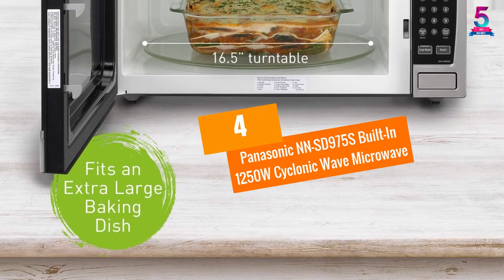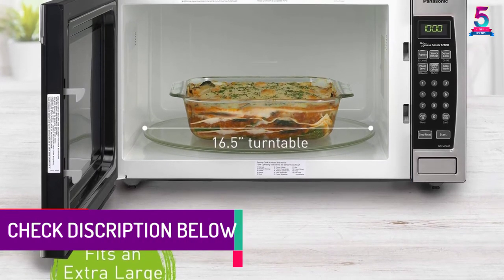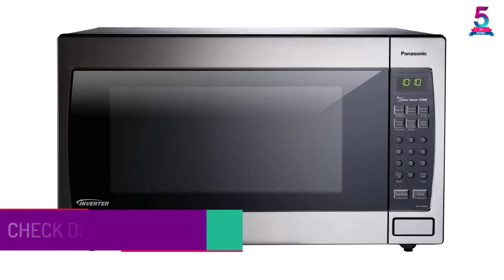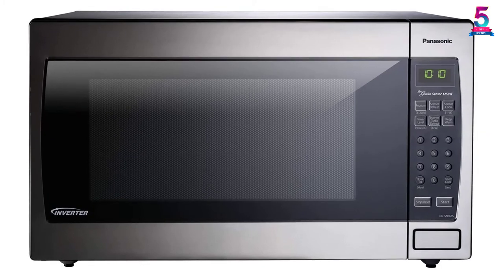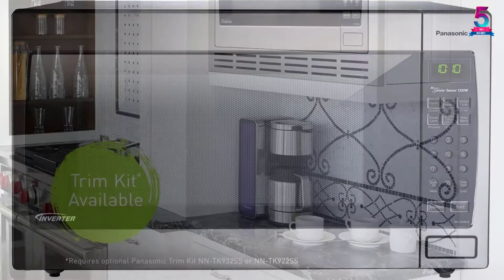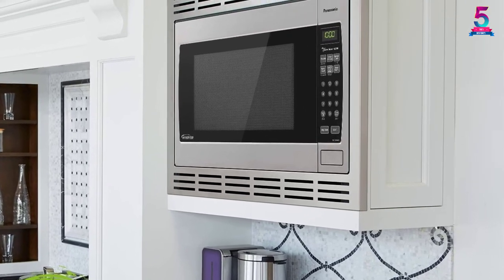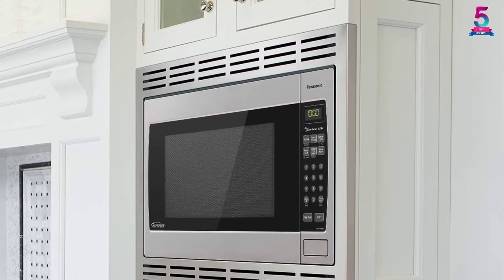At Number 4: Panasonic NNSD975S Built-in 1250W Cyclonic Wave Microwave. Do you require a built-in microwave of the highest quality that will add beauty to your kitchen for a long time? The Panasonic NNSD975S is the best option for you. It is made to enhance the look of your kitchen and will fit well in trim kits with cabinet openings of 27 inches and 30 inches. It is made with durable, fingerprint-resistant stainless steel. This built-in microwave will keep your food such as sauces, soups, and vegetables more delicious until they are ready to be served.